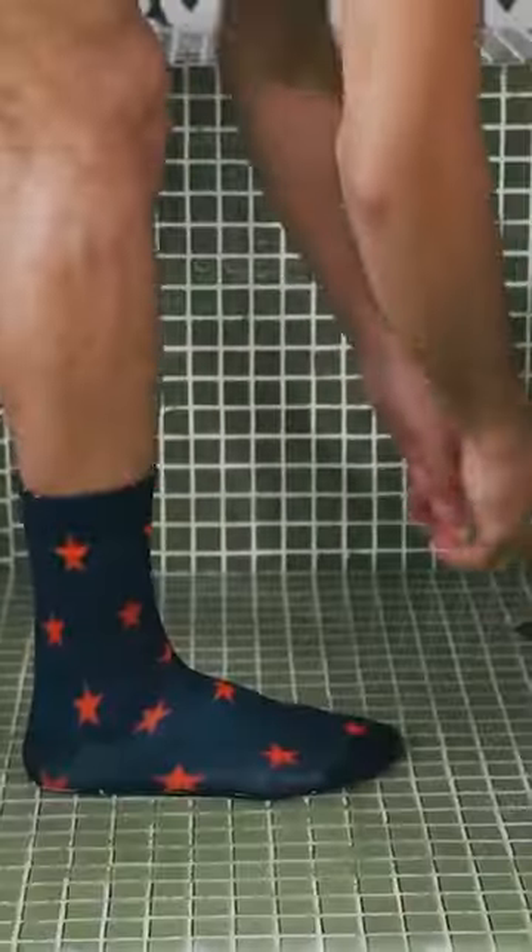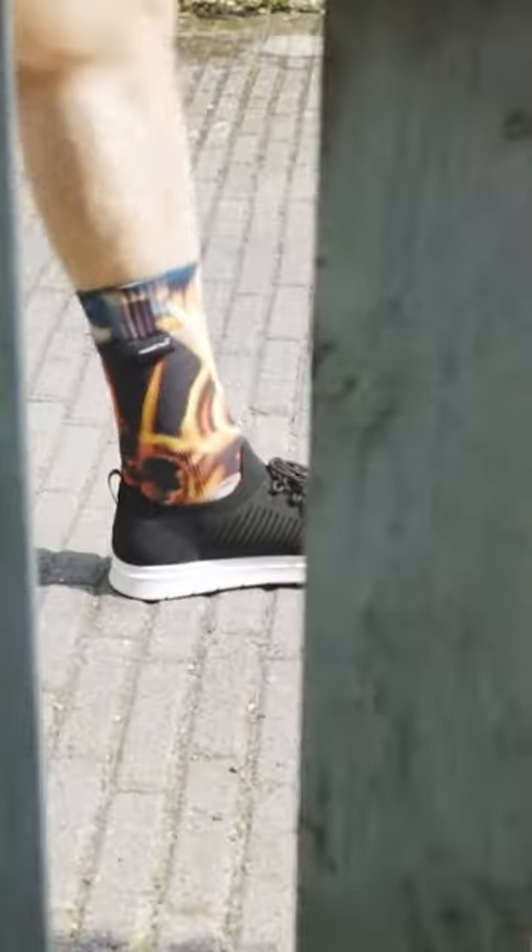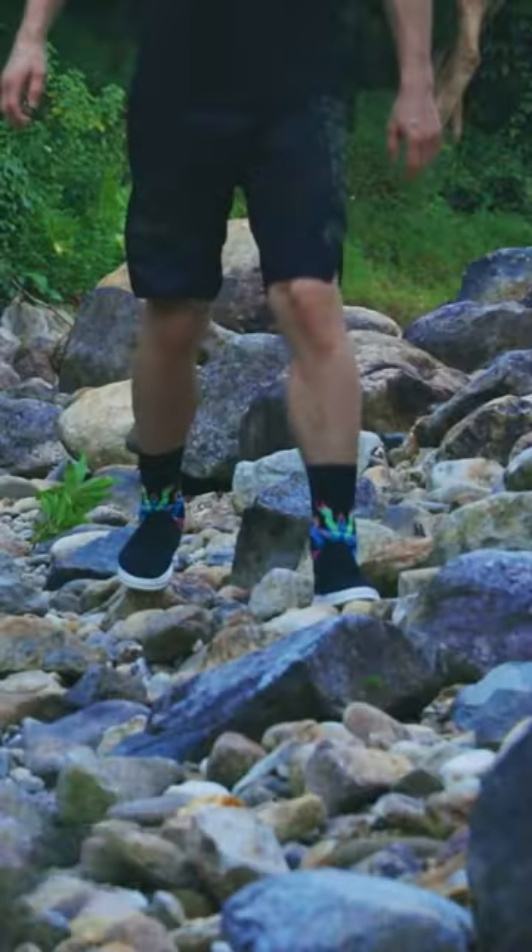These PU membrane socks keep the moisture, dirt, and sand away from your feet. The manufacturer claims the socks can even wick sweat away. Besides, they come with a cushion sole for your walk.